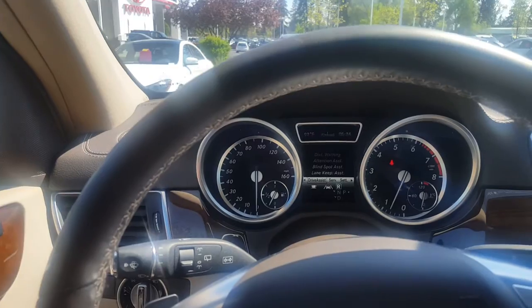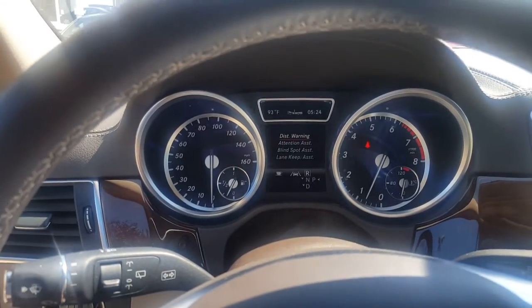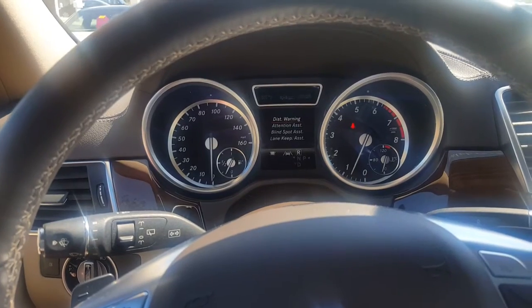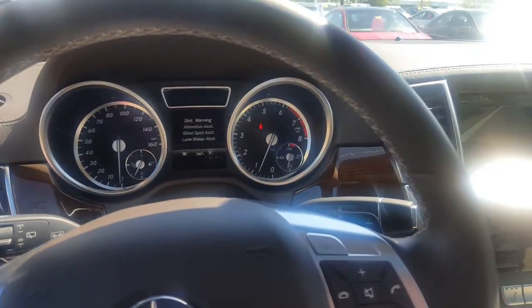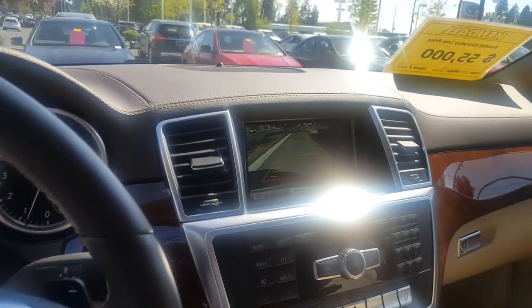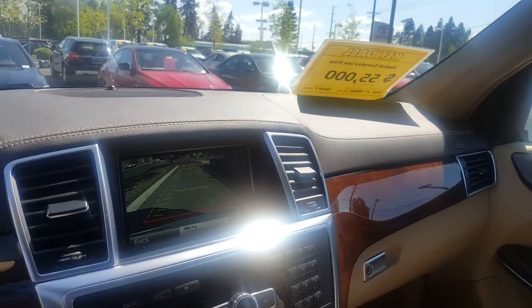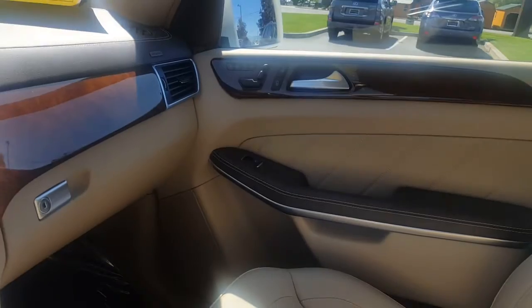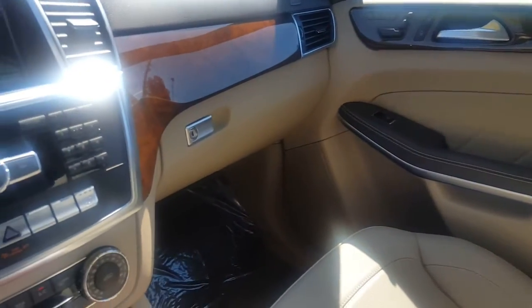This also has collision warning, attention assist, blind spot assist, and lane keep assist. Extremely low mileage 2013 GL450 by Mercedes-Benz.